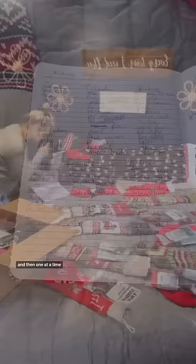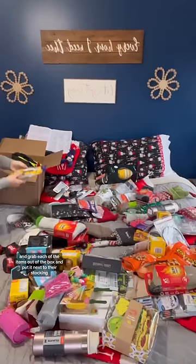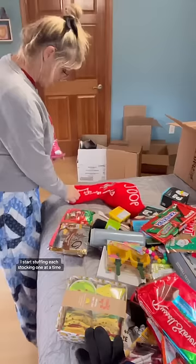Then one at a time, I bring those boxes over to my bed, check my list, and grab each of the items out of the box and put it next to their stocking. Once I've got all that done, I start stuffing each stocking one at a time.